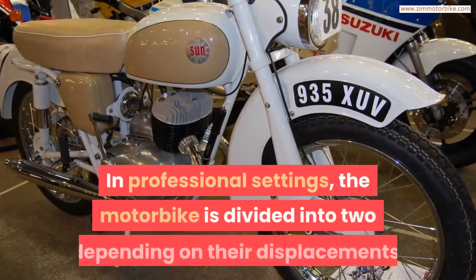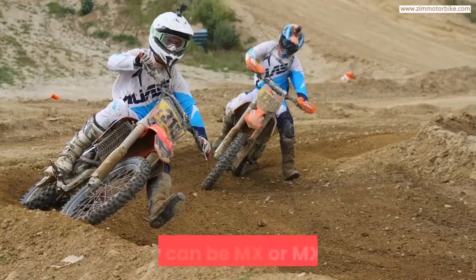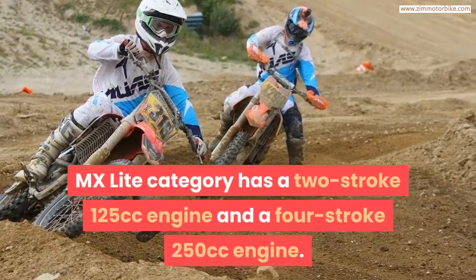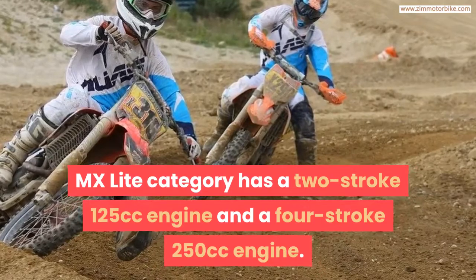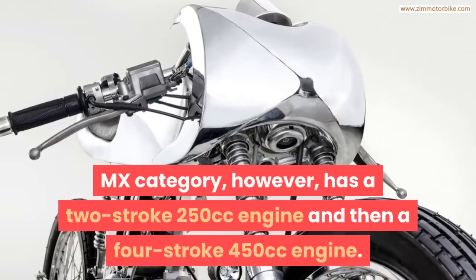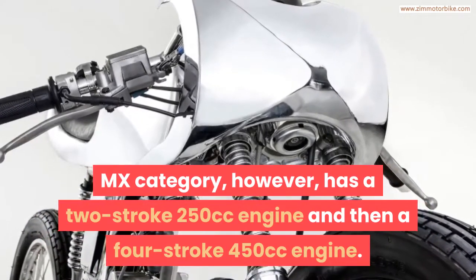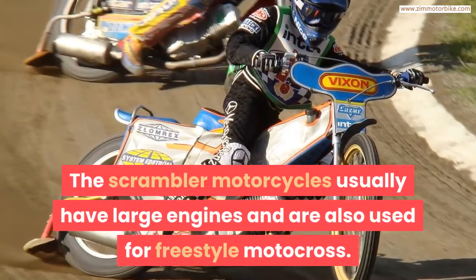In professional settings, the motorbike is divided into two categories depending on their displacements. They can be MX or MX Lite. The MX Lite category has a two-stroke 125cc engine and a four-stroke 250cc engine. The MX category, however, has a two-stroke 250cc engine and a four-stroke 450cc engine.